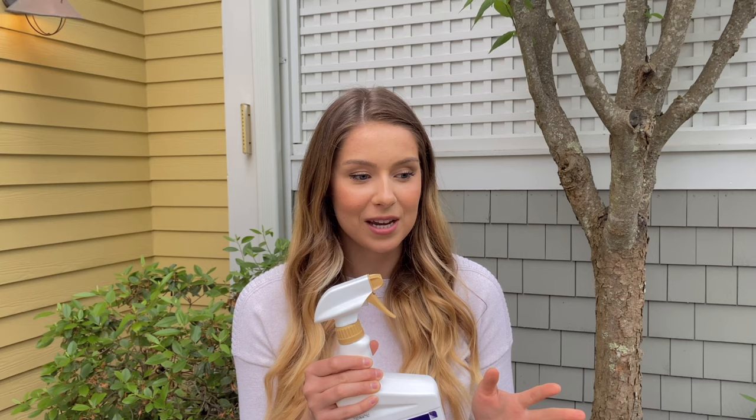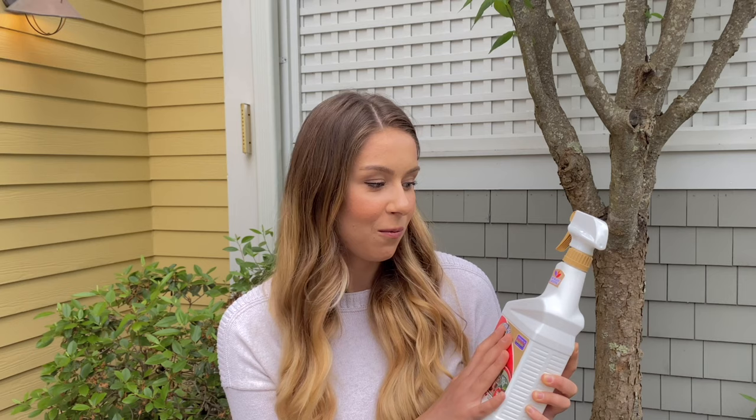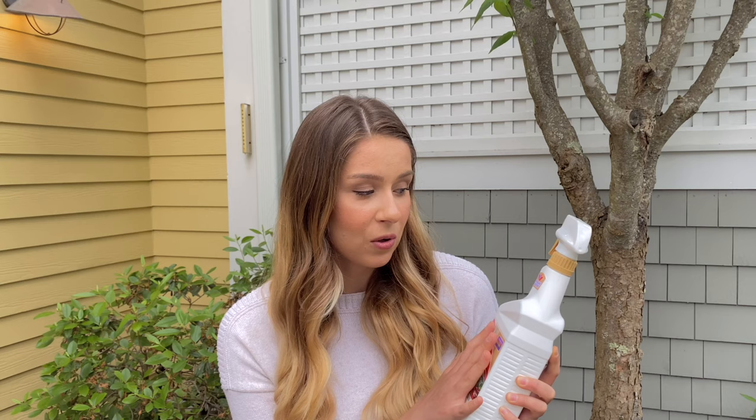The last product is Captain Jack's Dead Bug Brew for organic gardens. I want to emphasize everything I use is for organic gardening — from seeds to soil to food to bug care. I believe bugs should be able to live on this planet, except mosquitoes and ticks. Some bugs were eating my spinach rapidly, so I wanted to try something all-natural. I haven't tried it yet but it has lots of positive reviews, so I'll keep you updated.